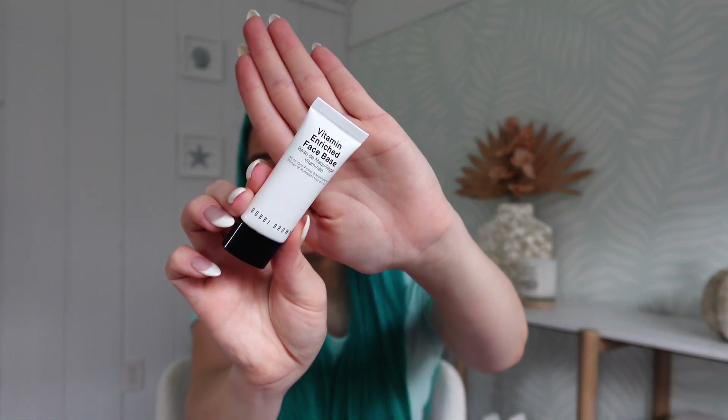Up next we have a Bobbi Brown product — this is their Vitamin Enriched Face Base. I love a good primer and I'm going to try this out on my hand. It feels like a lotion, very lotion-y on the skin. It smells almost like a citrus. I'm excited to see how their primer is with my skin.